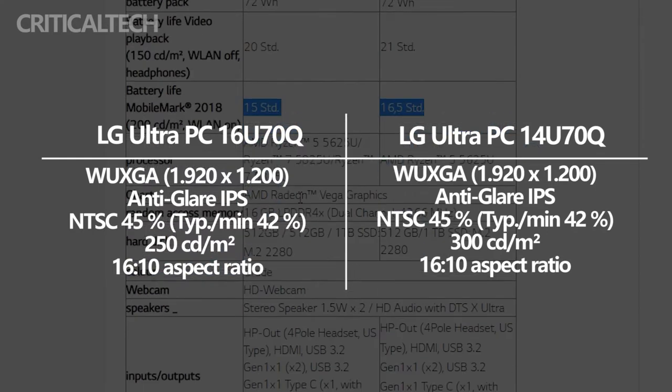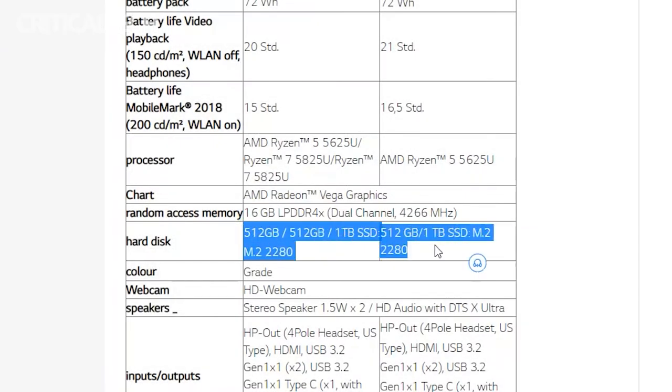Both laptops output 1,200 pixels resolution and offer 16GB of LPDDR4X dual-channel RAM. The internal storage available is up to 1TB.